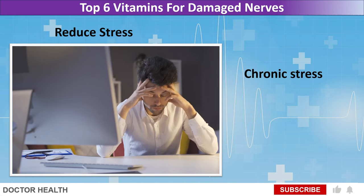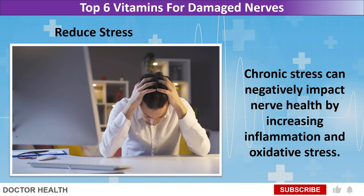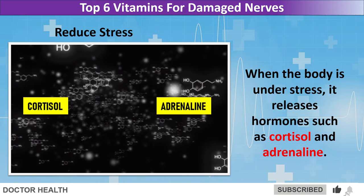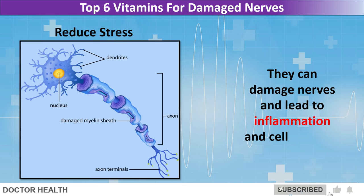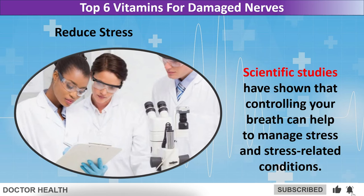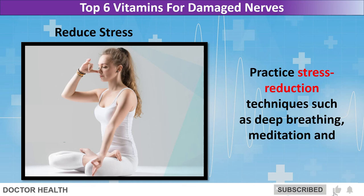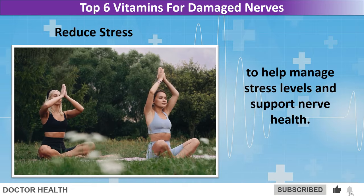Reduce stress. Chronic stress can negatively impact nerve health by increasing inflammation and oxidative stress. When the body is under stress, it releases hormones such as cortisol and adrenaline, which can damage nerves and lead to inflammation and cell damage. Scientific studies have shown that controlling your breath can help manage stress and stress-related conditions. Practice stress reduction techniques such as deep breathing, meditation, and yoga to help manage stress levels and support nerve health.